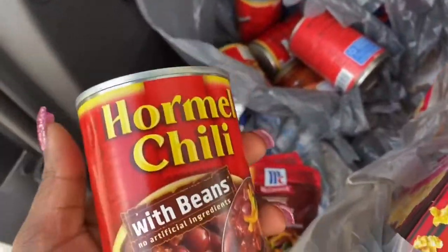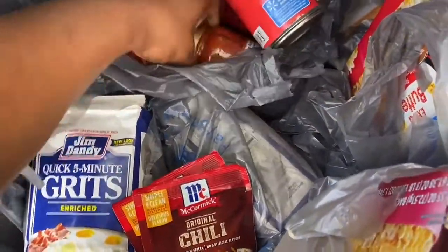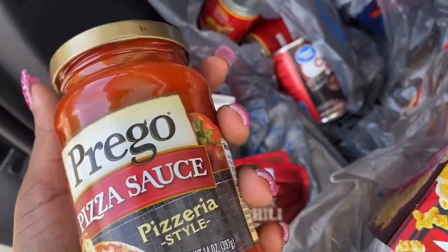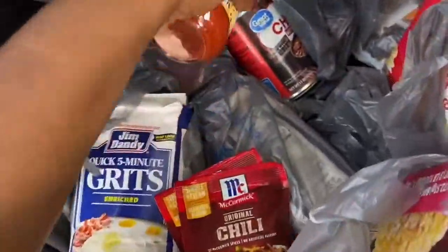I like to eat the Hormel chilis by themselves — I don't like to put them on anything, I just like the beans. I have this Prego pizza sauce and I think I ordered more than one.